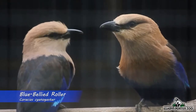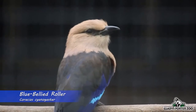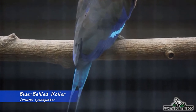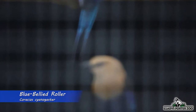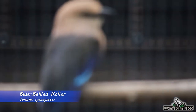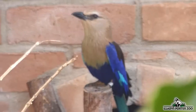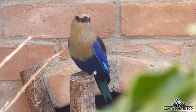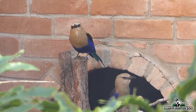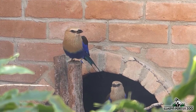Here we have a pair of blue-bellied rollers. These birds are native to countries found in western and central Africa. Their preferred habitats include wooded savannahs, agricultural developments, and forest edges. Blue-bellied rollers are classified as coraciiformes — an order of birds known for their loud and acrobatic courtship displays. Rollers will fly back and forth in the sky and teeter to the ground, all while vocalizing loudly. They are primarily insectivorous, but will also prey upon lizards and small snakes. The blue-bellied roller is not currently endangered.